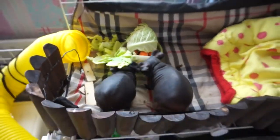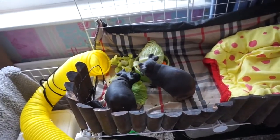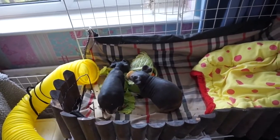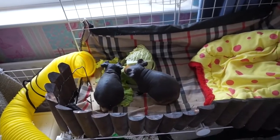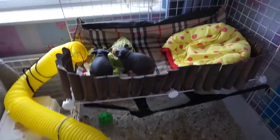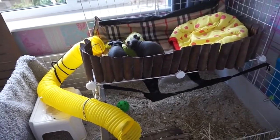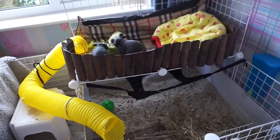So basically they were living in a pet shop cage before, which was a good size — it just wasn't very easy to clean and it wasn't the best for interacting with them and watching them. So I moved them into a C&C cage, which I absolutely love because it's just so much easier to interact with them, keep an eye on them, and clean them. Everything is a hundred times easier.